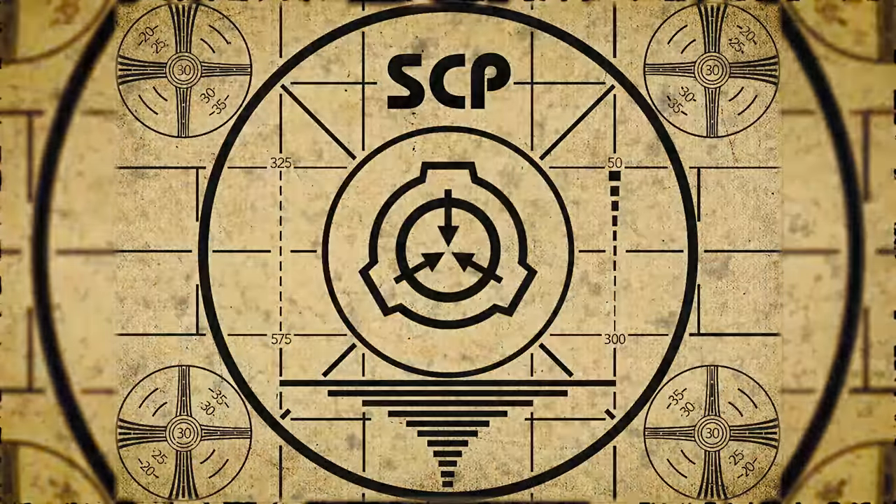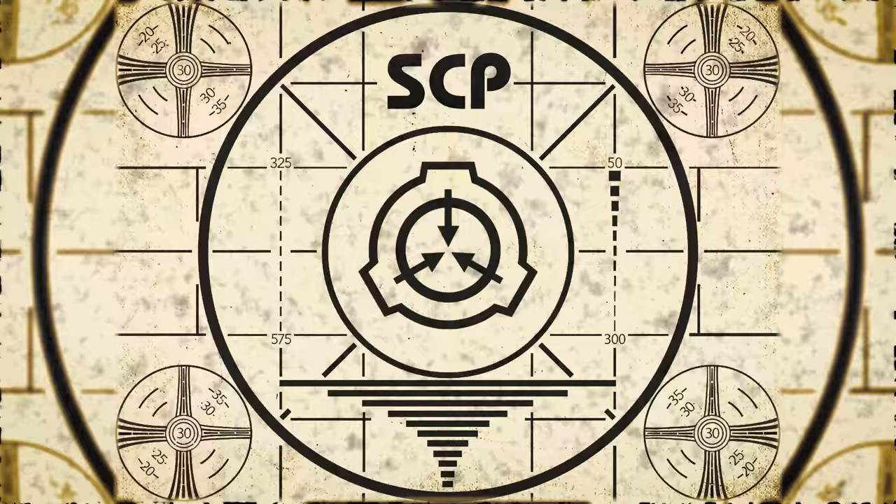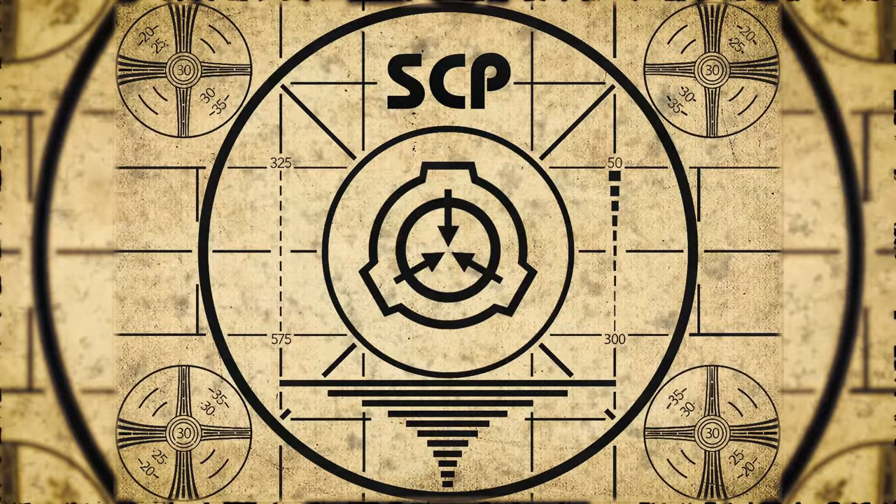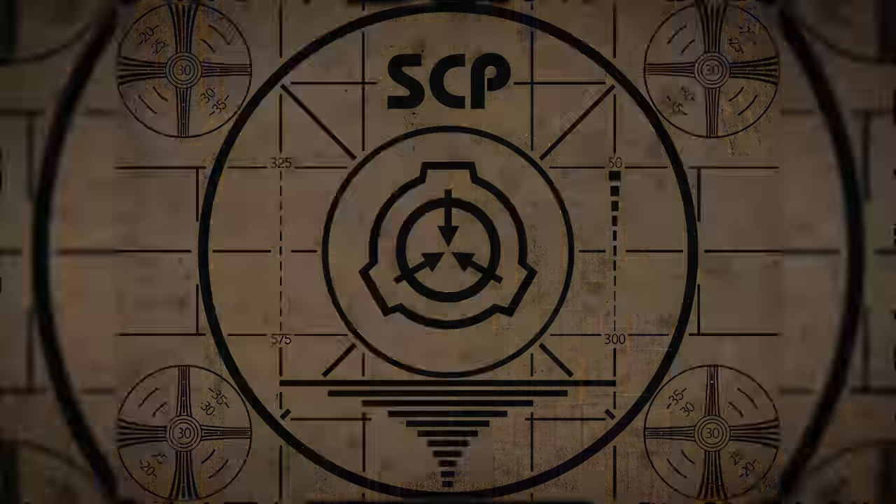Lesson complete. If you missed the previous orientation, go watch SCP-228, Psychiatric Diagnostic Tool, right now. Or for the complete course, watch this playlist.